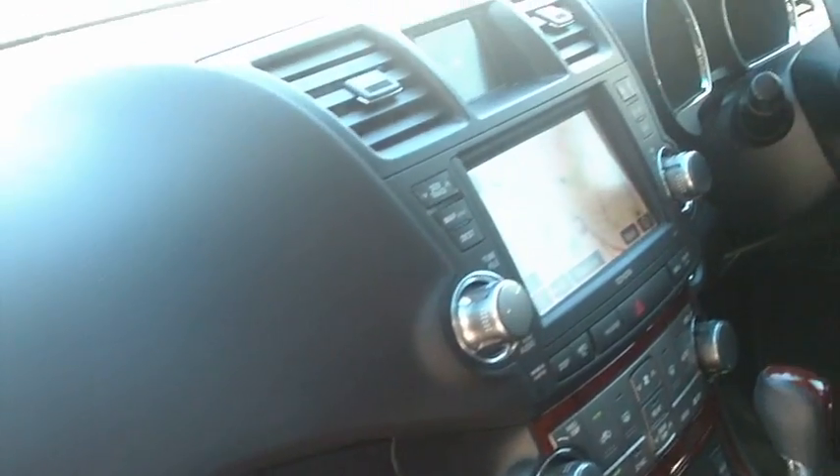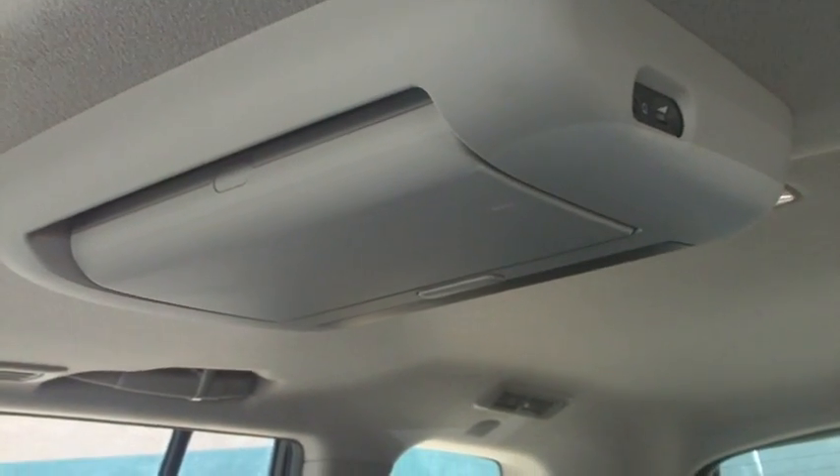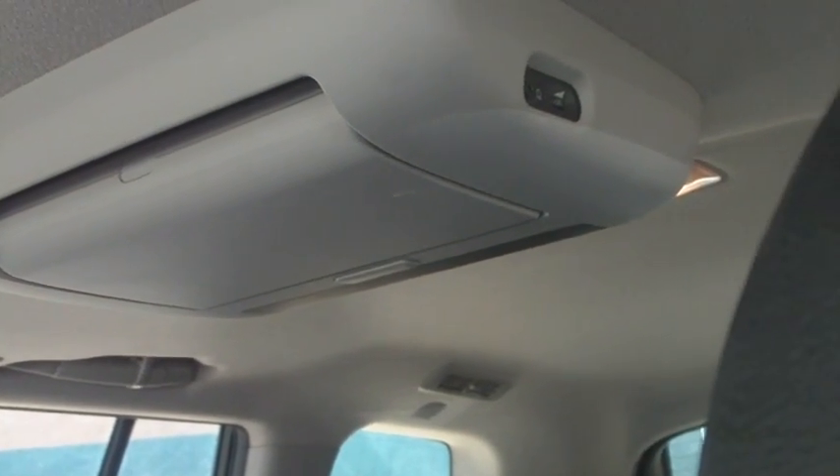Probably too much to list on camera, but as you can appreciate with the Grande you get the full leather trim, the sunroof in the top there, also a DVD system in there — and we've got the headsets for that as well — and there's also some genuine mats down here to show you.